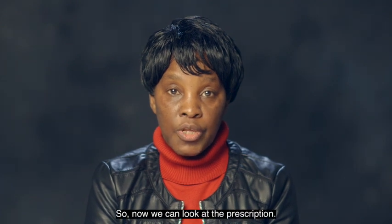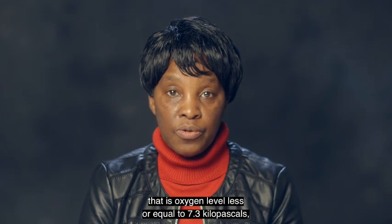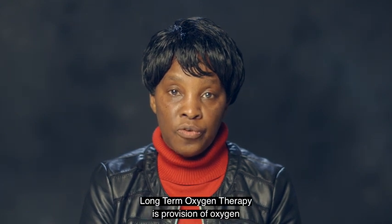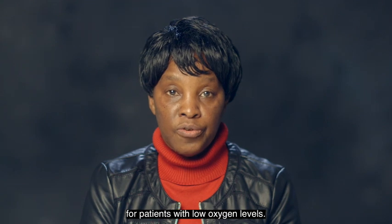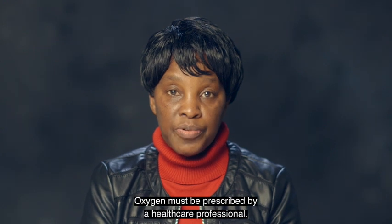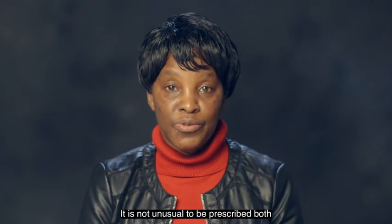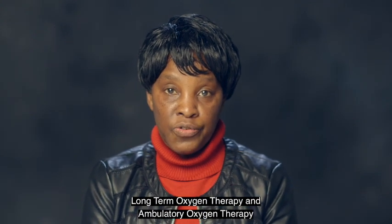Should the oxygen assessment indicate that you require oxygen at rest — that is, an oxygen level less than or equal to 7.3 kilopascals — then long-term oxygen therapy will be recommended. Long-term oxygen therapy is the provision of oxygen for continuous use at home for a minimum of 15 hours per day for patients with low oxygen levels. In some cases it can be used up to 24 hours. Oxygen must be prescribed by a healthcare professional. Patients who require oxygen at rest may also need ambulatory oxygen, and it is not unusual to be prescribed both at the same time.